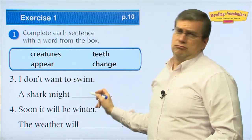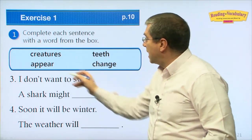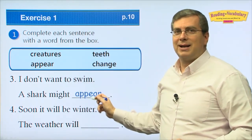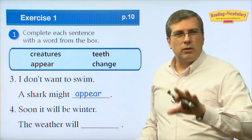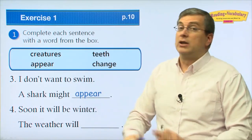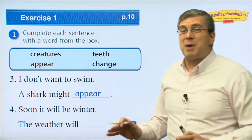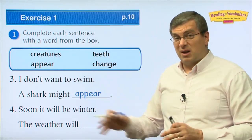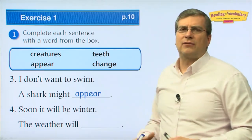Number three: a shark might ___. A shark might suddenly come up — a shark might 'appear.' I don't want to swim if a shark might appear! When you go to the beach, be careful. If the lifeguard says don't swim because there's a shark, don't swim. But usually sharks will swim away from you. Most sharks don't attack people, but you still have to be careful.